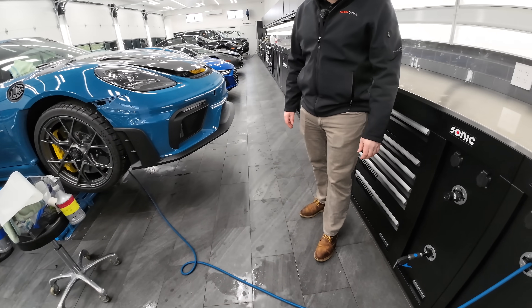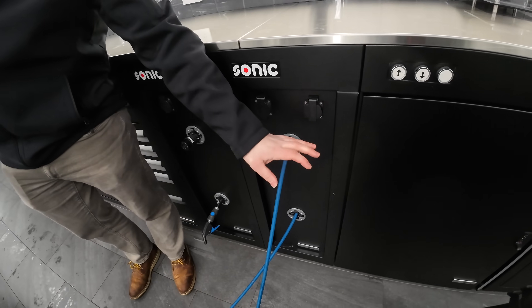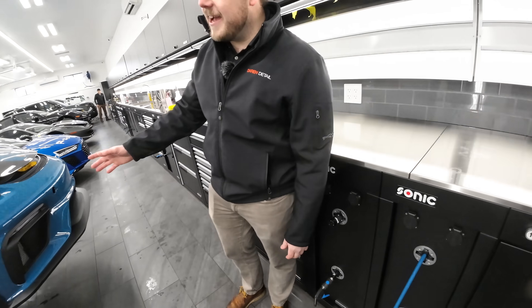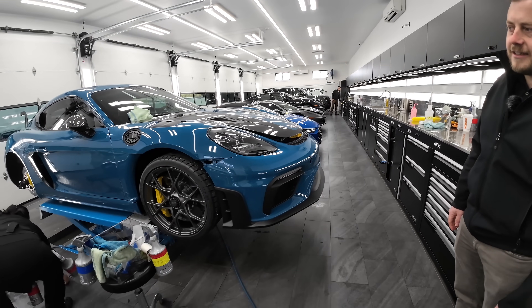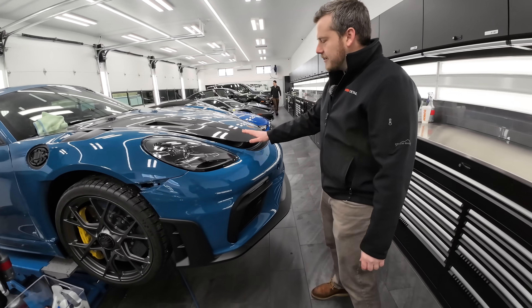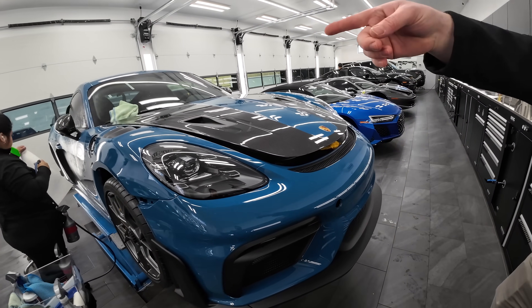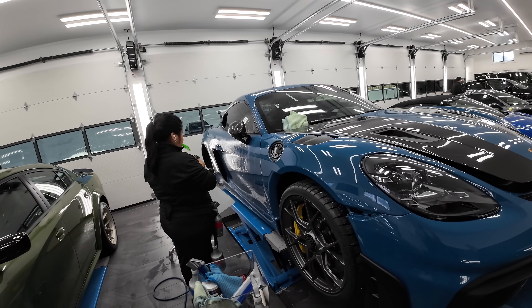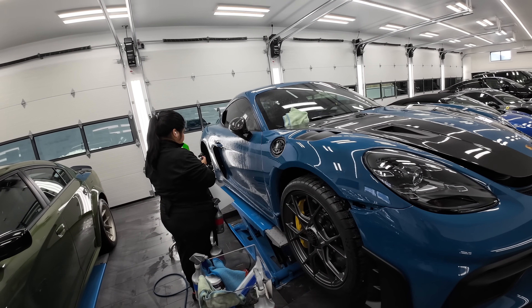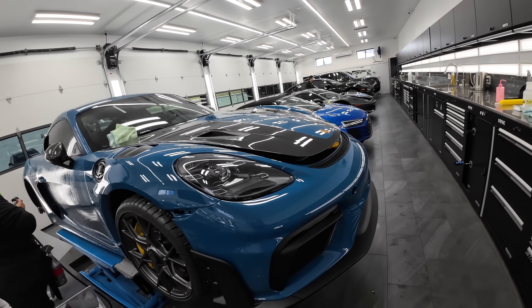Believe it or not, the solution we use for the PPF is baby shampoo. It's super high tech — but we've got that mixed into sprayer lines so we can get right to work on each part of the car. This is actually Oslo blue on a new GT4 RS that we're doing some film on. You can see she's spraying the soapy water onto the mirror there, and we'll be stretching a piece of film over the top of that and getting it into position.